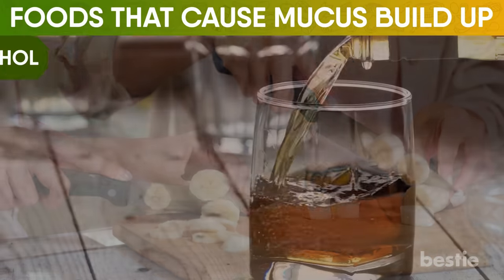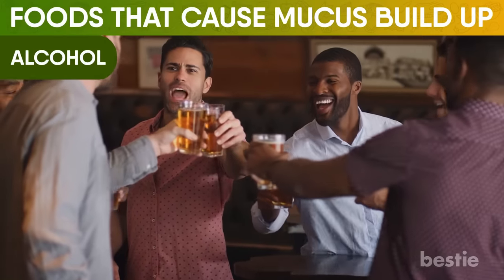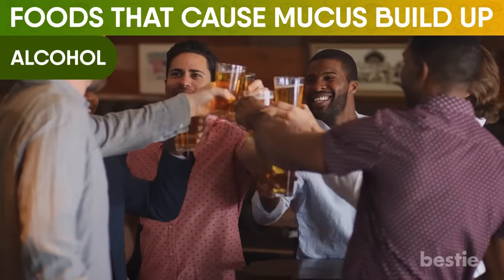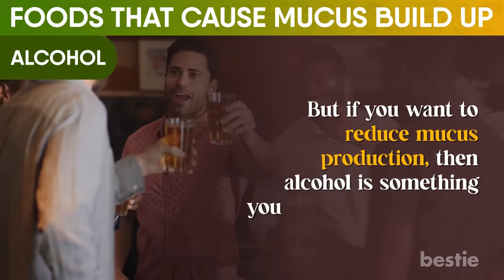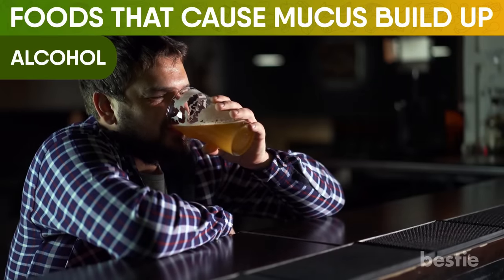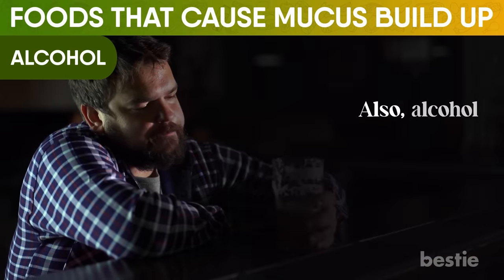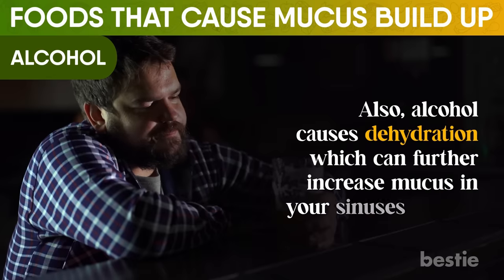Fifth on our list is alcohol. Sometimes it feels good to wind down, a little tipsy with a drink, or have time over a beer with a friend. But if you want to reduce mucus production, then alcohol is something you should cut down on. After having alcohol, the blood vessels in your nose and sinuses expand, which leads to increased blood flow and nasal and sinus congestion. Also, alcohol causes dehydration, which can further increase mucus in your sinuses and nose.